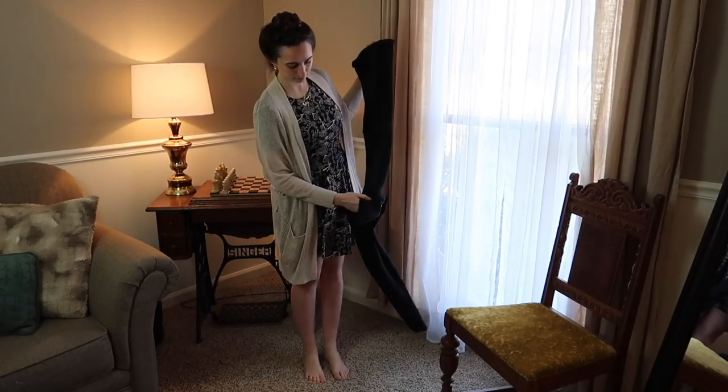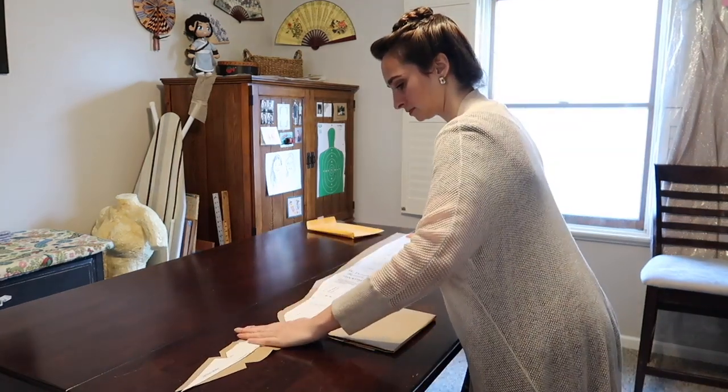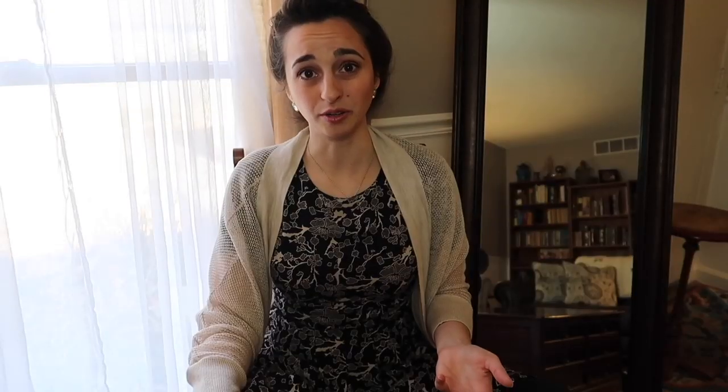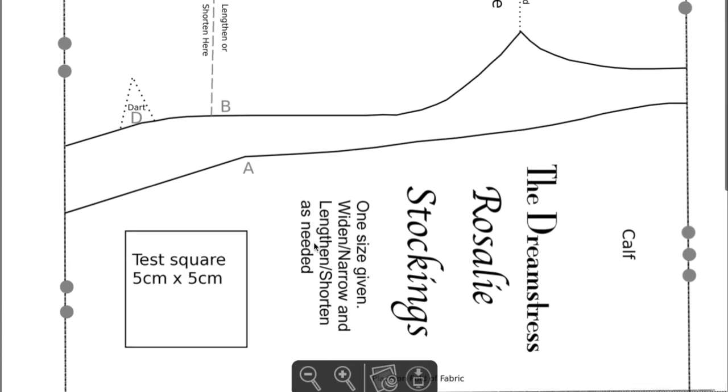These 18th century stockings were technically my first history bounding project, which just goes to prove this was on a lot of people's minds before it was officially a thing. My goal was to create a pair of stockings to replace pantyhose and tights, because I hate pantyhose and tights — they rip and get runs, you have to keep buying new ones, they're uncomfortable and not even that warm. I started with a pattern from the Dreamstress blog — she has a free printout and I'll link it below.